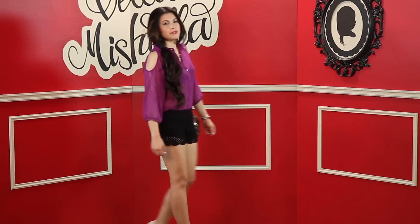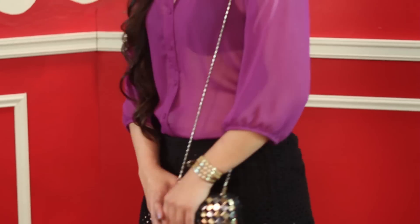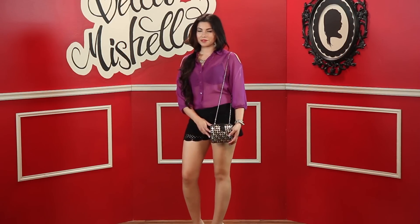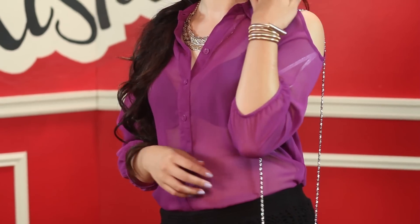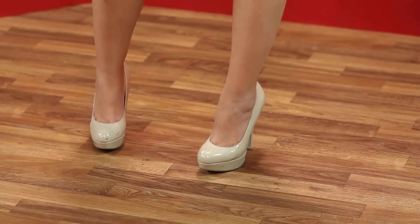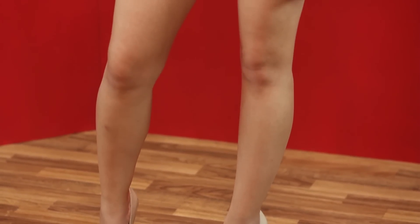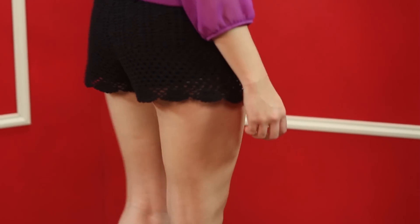My last and final outfit is a gorgeous black pair of crochet shorts paired with a vibrant purple shoulderless blouse — so sexy and trendy. I tucked the shirt in to make it more of a high waisted look and added gold accessories to add a little pop to the color blocking. I chose to rewear the nude pumps because it's such a staple piece for springtime. Plus I absolutely love this color because it just elongates your legs and makes you appear at least an inch taller than you actually are.